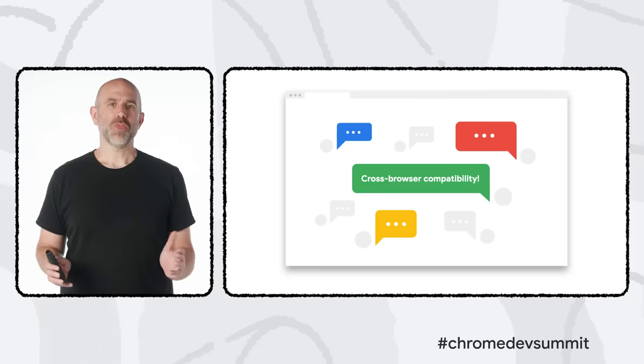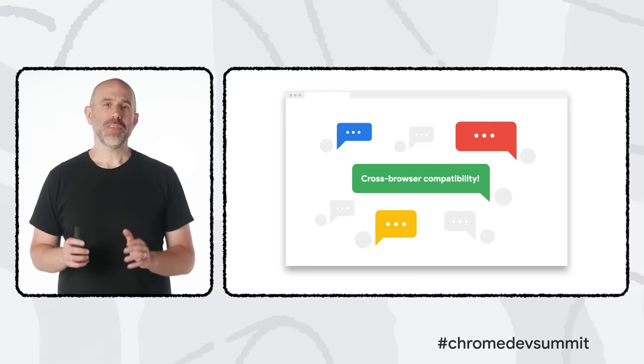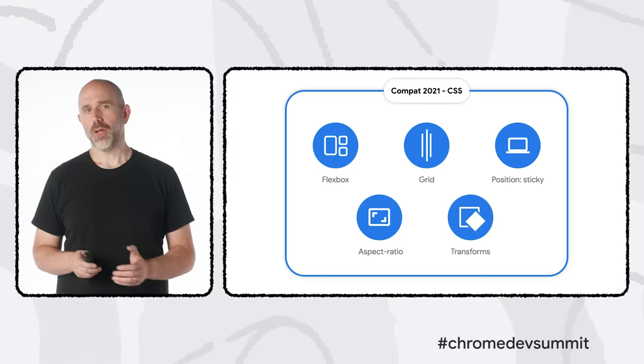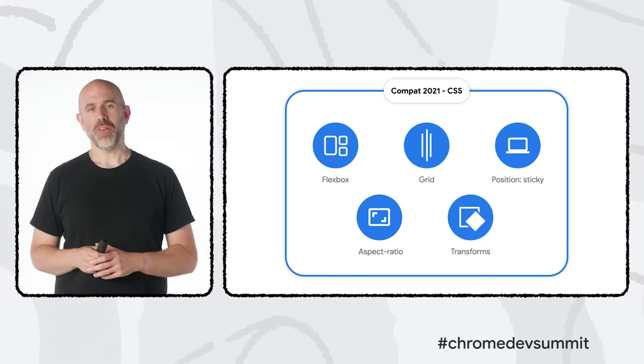One of the most important themes comes from feedback we consistently receive from web developers, both via surveys and individual conversations, and that theme is the importance of cross-browser compatibility. Recent examples include the Web Platform Test project, a comprehensive cross-browser test suite for new web platform features hosted on GitHub, and the Open Web Docs initiative. This year, we've added a cross-browser effort called Compat 2021, focused on improving compatibility in five key areas of the web — all related to CSS.